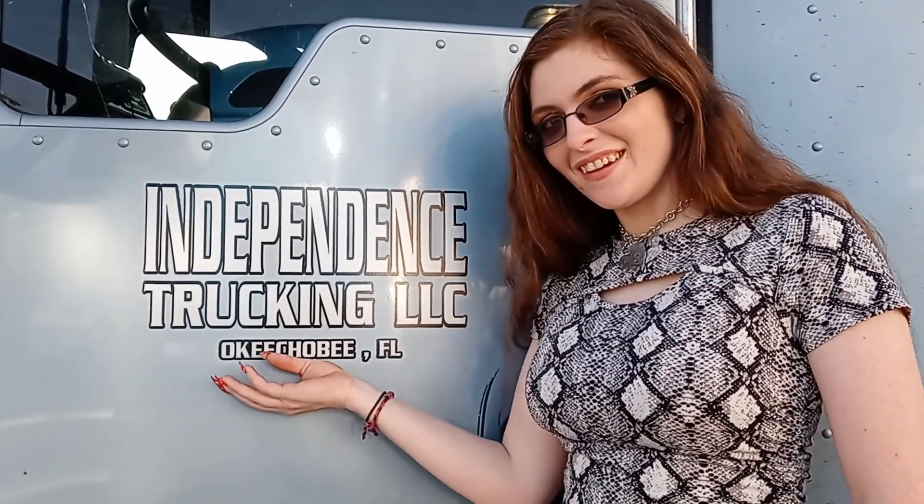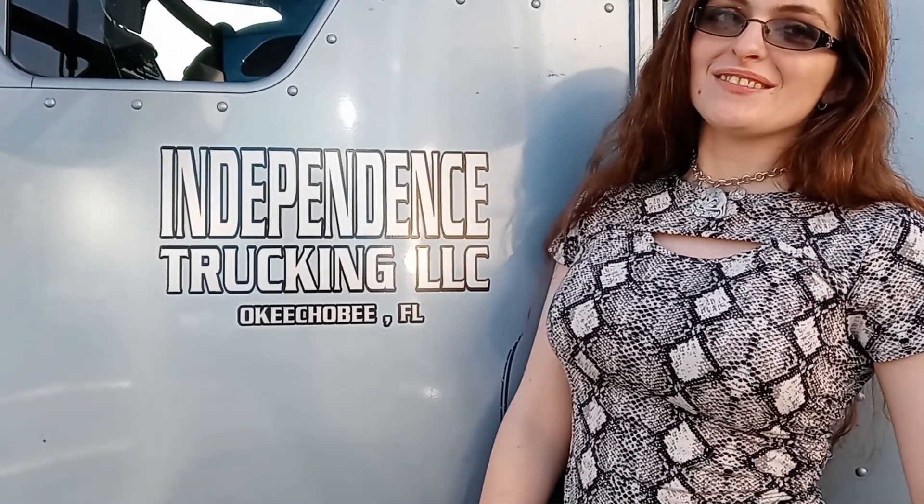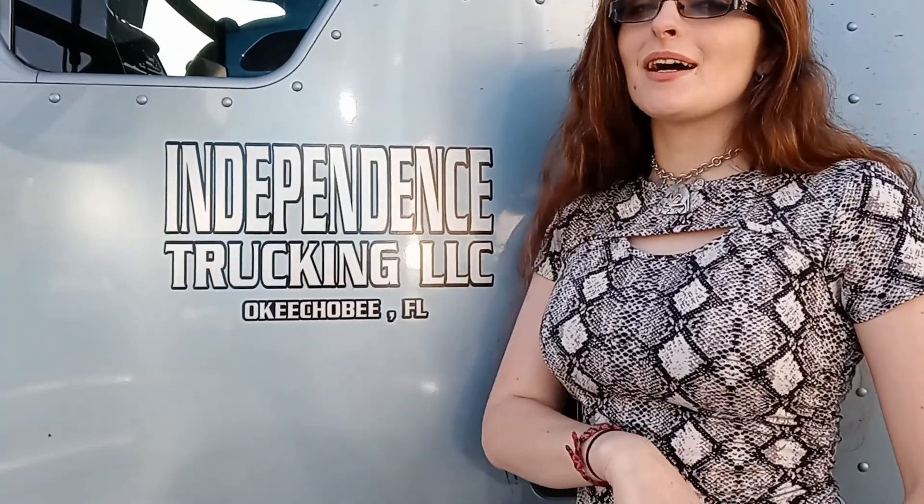Hi guys, this is Ginger Wolf with Financial Independence Tracking, bringing you all of the financial know-how in the big rig. Don't forget to like, comment, share, and subscribe, and I'll see you next time. Bye!